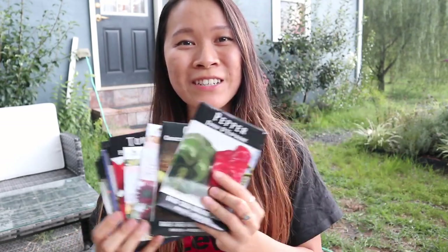Hi everyone, welcome back to our channel. Today I have a huge stack of seeds here that I just ordered — most of them are from Baker Creek — and I thought it would be fun to do a little seed haul, because as I'm sure fellow gardeners will agree, seed shopping is probably one of the most fun parts of gardening.